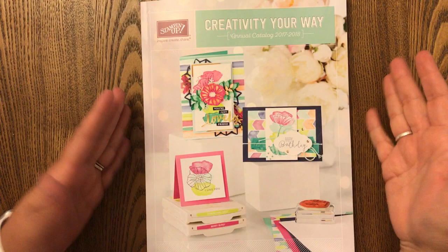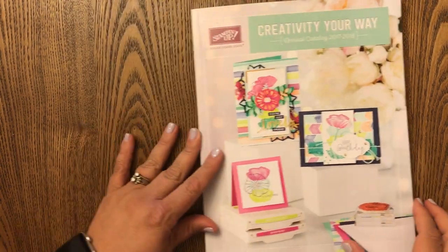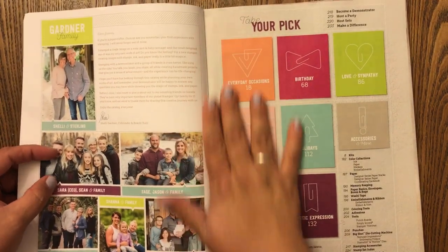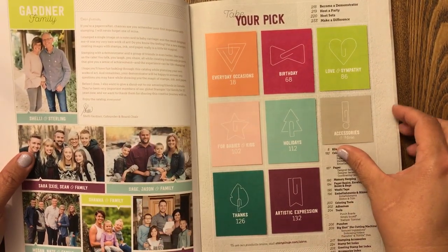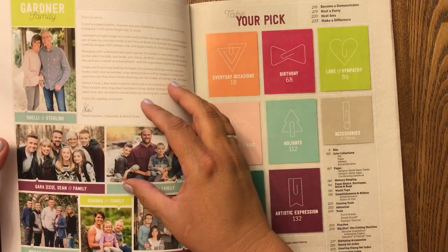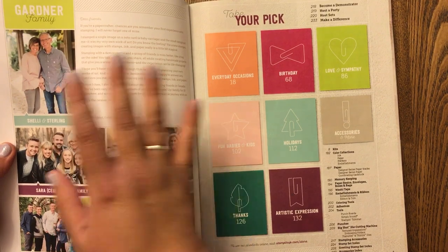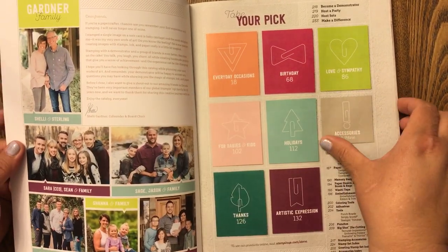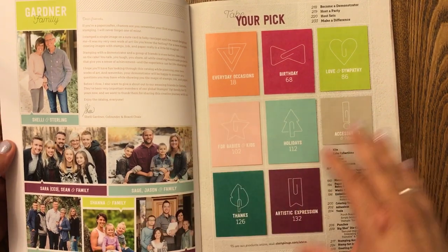So let's go ahead and look through the book. You can see the colors here - they're very bright and I just think they're really pretty. It reminds me a lot of my time in the 80s. We've got some berry burst and some lemon lime twist there. Of course we have a little note here from Shelly Gardner, the co-founder. Usually they have a whole family picture - when I first started with Stampin' Up! it was Shelly and her sister and their family, and now they've grown, gotten married, had their own kids. Now they have to divide it up by families.